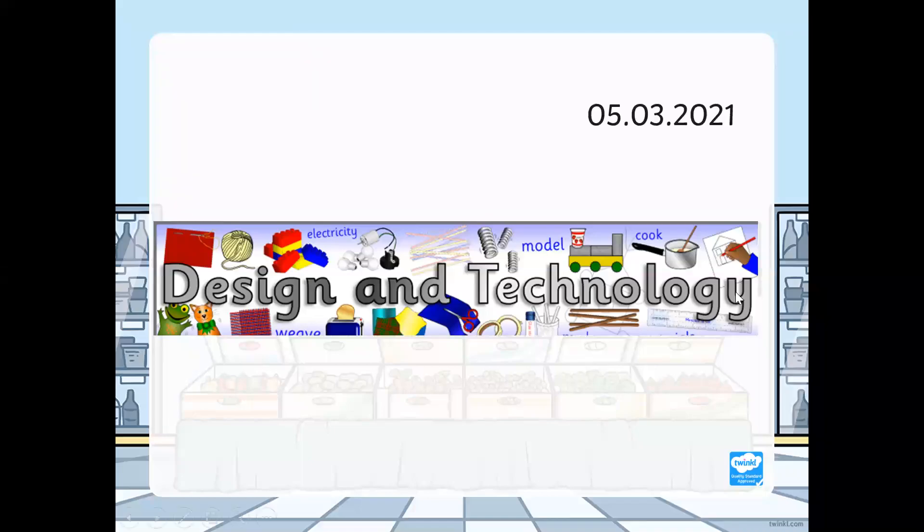Good morning, Yohan, and welcome to your design technology lesson for this week. Now, before we begin,